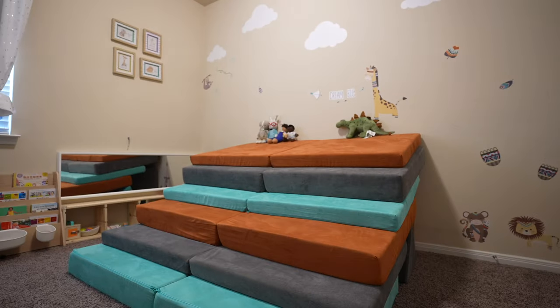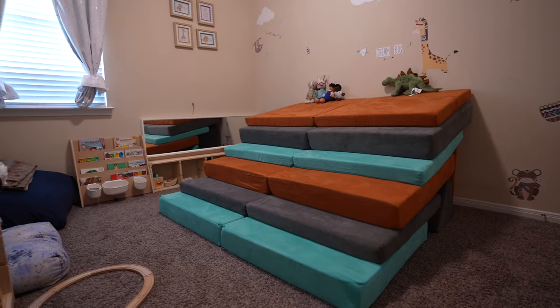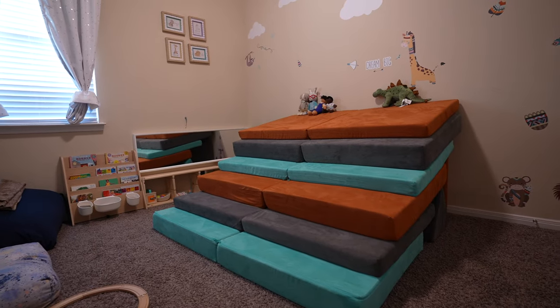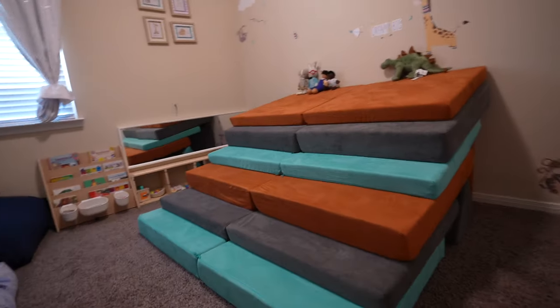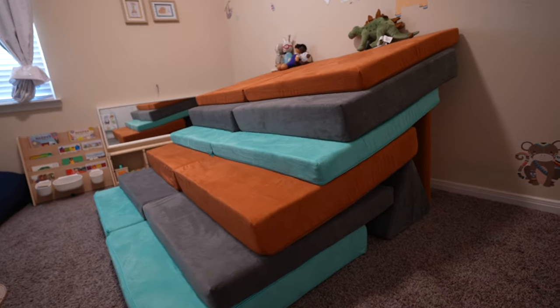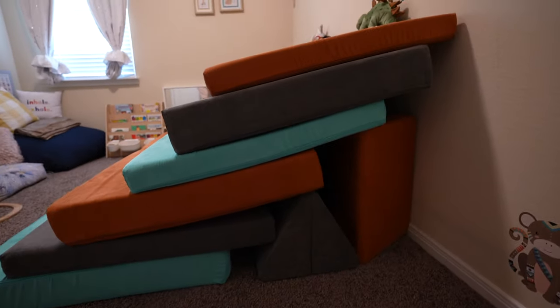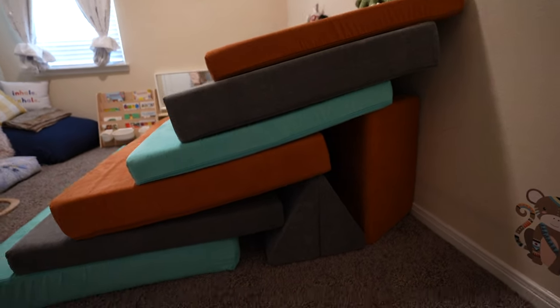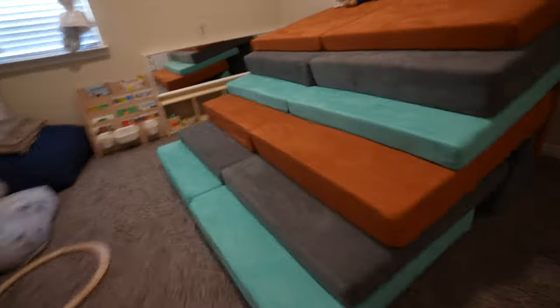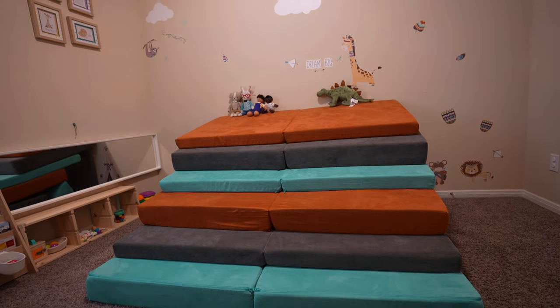So here we are in Alistair's playroom. This is one of our new Nugget configurations that uses all three of the Nuggets we have. It's pretty popular — people like making this little stairs setup, and my son actually likes playing on it a lot. From the front it just looks like regular stairs, and he has quite a bit of fun playing on this one.